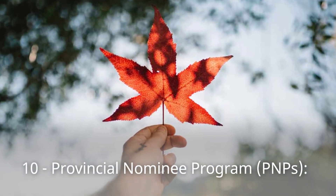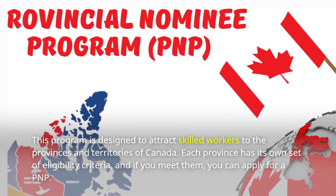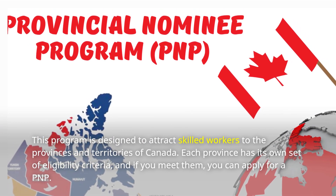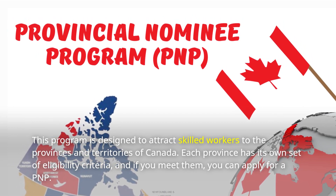Number 10: Provincial Nominee Programs, PNPs. This program is designed to attract skilled workers to the provinces and territories of Canada. Each province has its own set of eligibility criteria, and if you meet them, you can apply for a provincial nomination, which will help you get Canada PR.